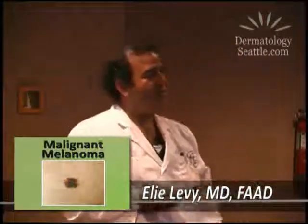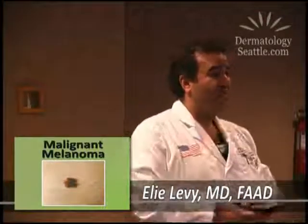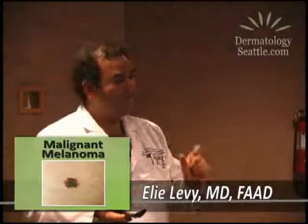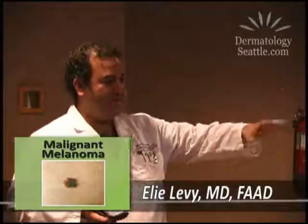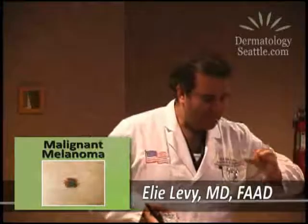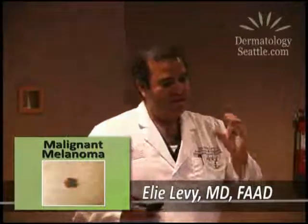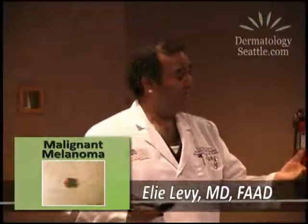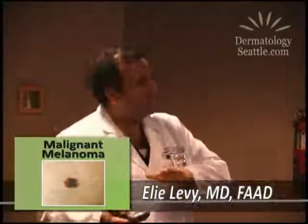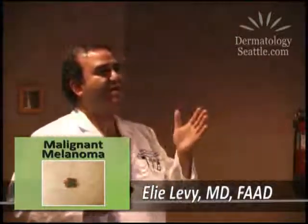As soon as you notice something like this, have us take a look at it. We have non-invasive ways — for example, dermoscopy, the third bullet here. We have devices with polarized light, a dermatoscope, that lets us peer through the skin and analyze a mole, seeing certain features that may not necessitate a biopsy. That tells us whether it's benign or not. So come in and have it checked out.